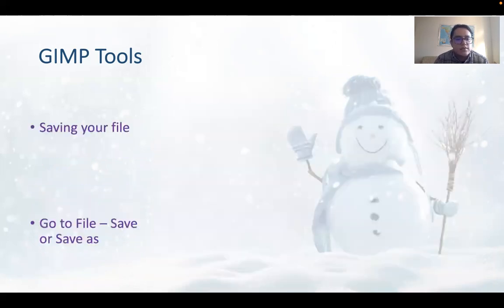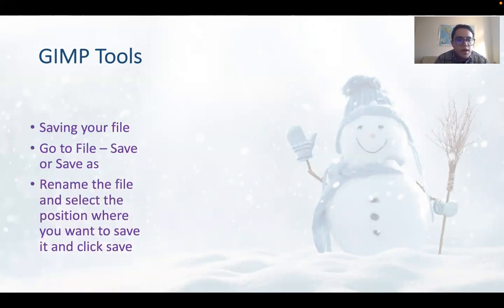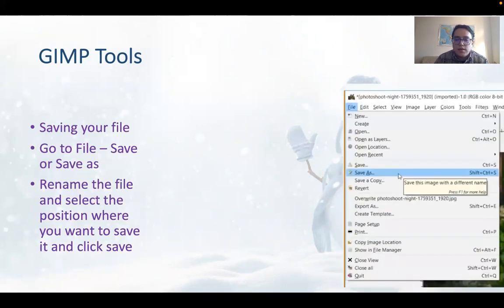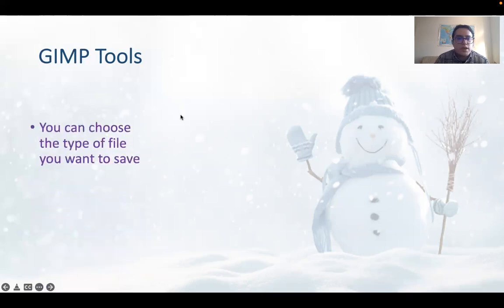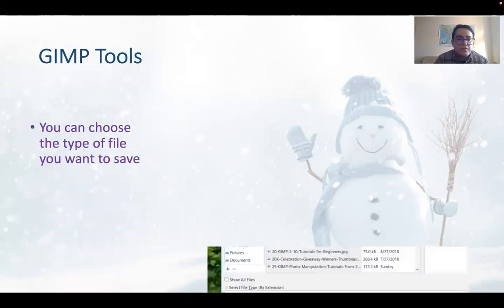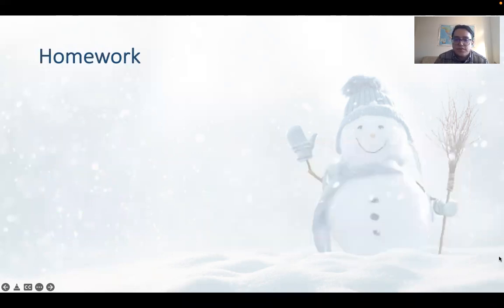To save your file, go to File, then Save or Save As, rename the file, select the location where you want to save it, and click Save. You can also choose the type of file you want to save as and export it in that specific format.